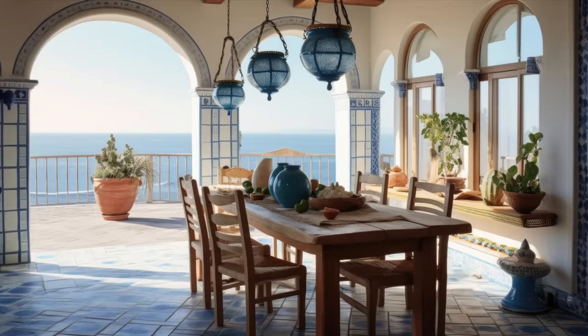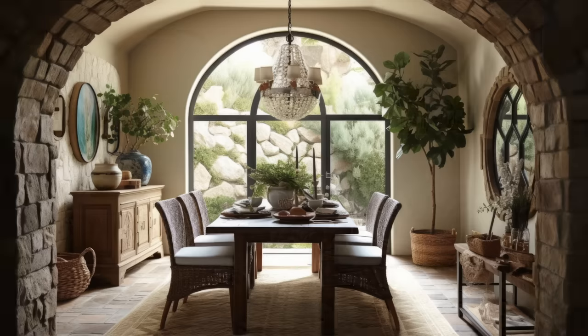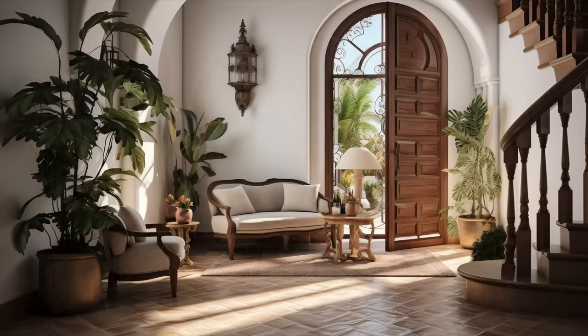We can't conclude our discussion on classic Mediterranean design without giving a nod to the lighting — it plays a pivotal role in setting the mood. You'll often find beautiful wrought iron chandeliers and antique sconces illuminating the space with a warm, ambient glow. These lighting choices serve as the jewelry of the room, both functional and aesthetically pleasing.